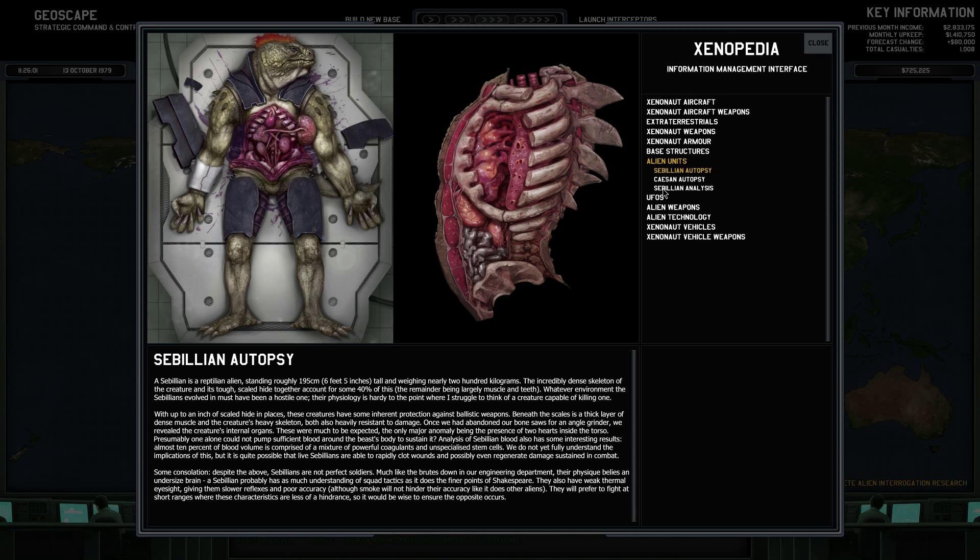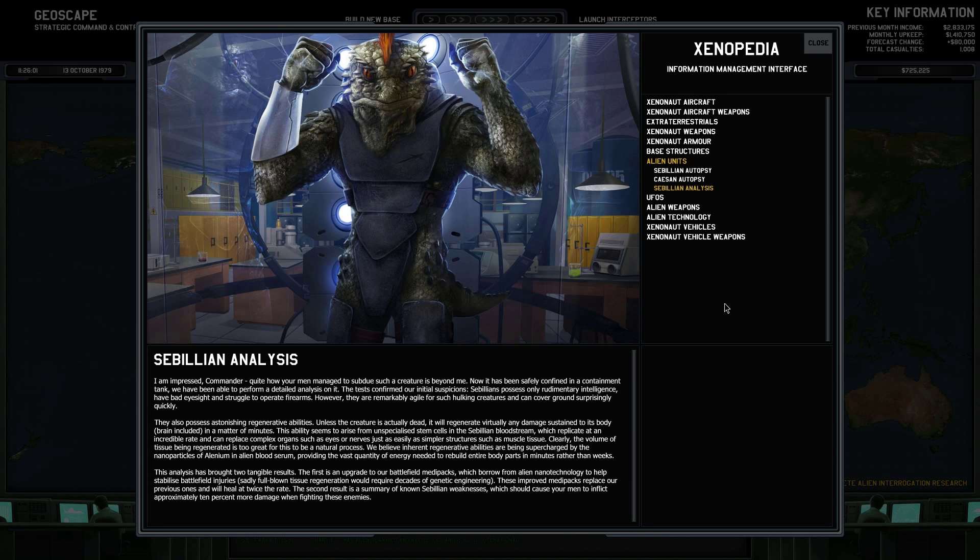And then of course we got ourselves a little bit of analysis on the civilians. The entry reads: 'I am impressed, Commander. Quite how your men managed to subdue such a creature is beyond me. Now that it has been safely confined in a containment tank, we have been able to perform a detailed analysis on it. The tests confirmed our initial suspicions — the civilians possess only rudimentary intelligence, have bad sight, and struggle to operate firearms. However, they are remarkably agile for such hulking creatures and can cover ground surprisingly quickly.'